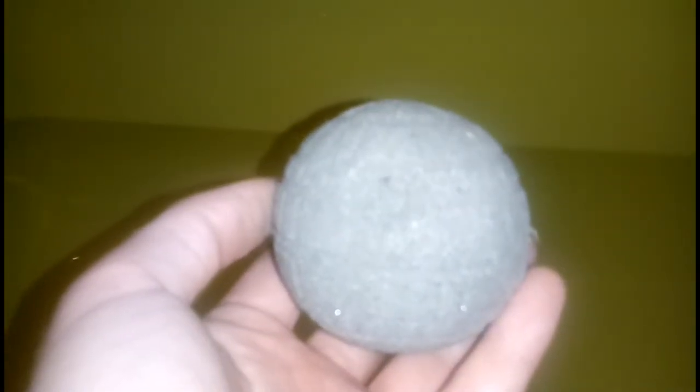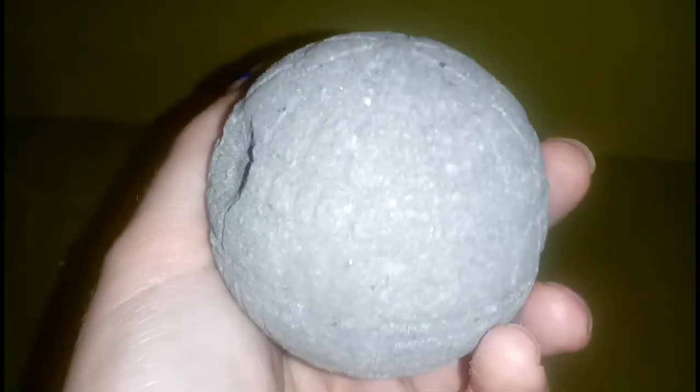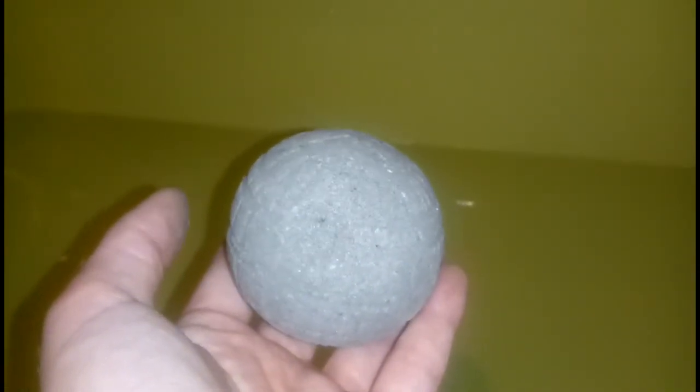It smells so good. Paul loves the scent as well, and the detail on this is really really good. So we're gonna throw it in, see what it does, see if we get bubbles — I don't know if we do, but it's okay.